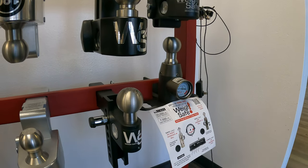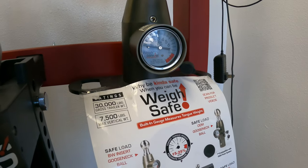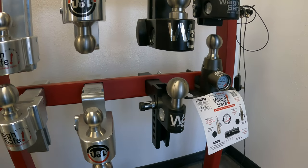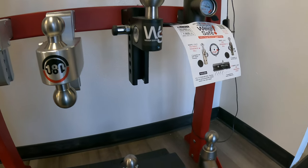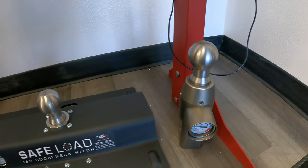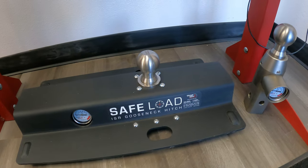They've also got some gooseneck stuff over here. Everything will be linked in the description box below, so if you see something you like, go down there and hit that link and do some more research. I can't do nearly as good a job of explaining this as the website can, but I do know someone that might be able to give you a little bit more insight.